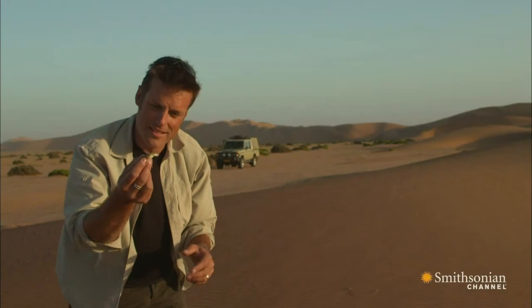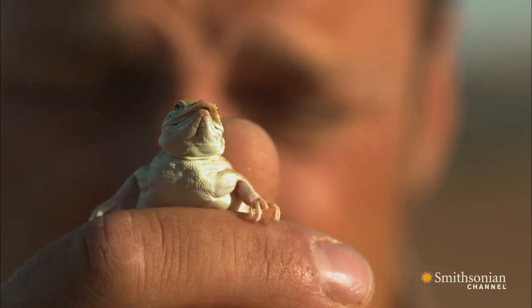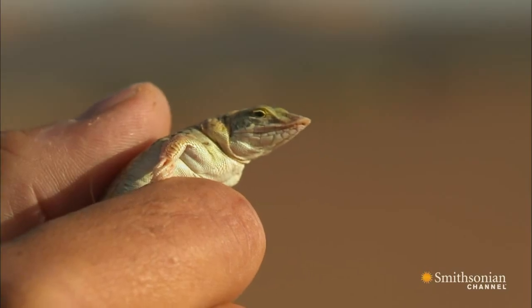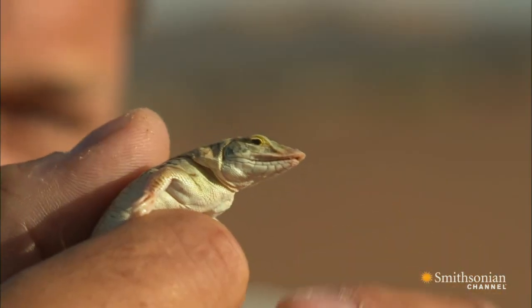This is the shovel-snouted lizard. Now he's relaxed a little bit, you can see the architecture of his snout — it is absolutely phenomenal. A kind of bizarre thing, it looks almost duck-like, and it's that which allows him to punch his way through the loose sand if he needs to get away from a predator or dive out of the way from the heat of the sun.